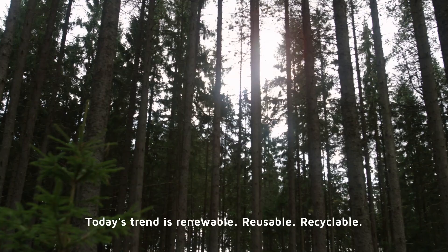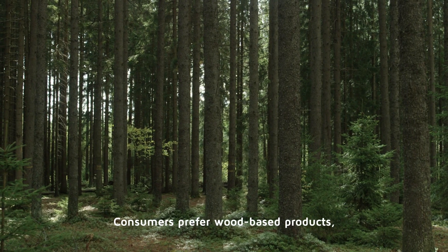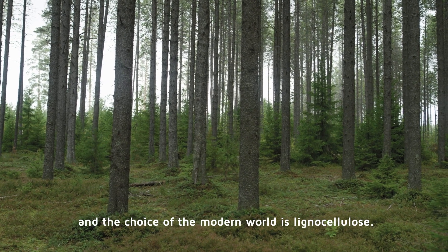Today's trend is renewable, reusable, recyclable. Consumers prefer wood-based products, and the choice of the modern world is lignocellulose.